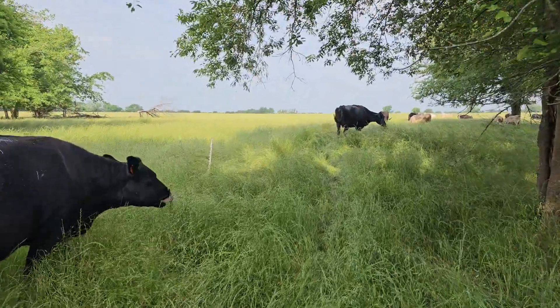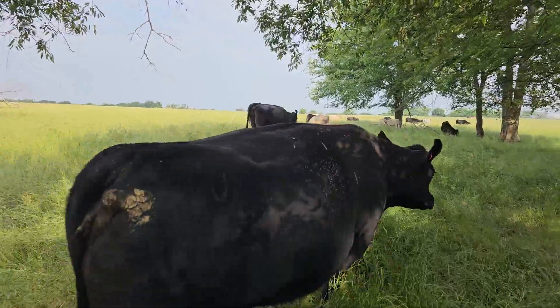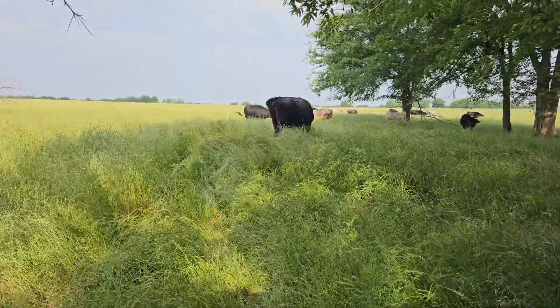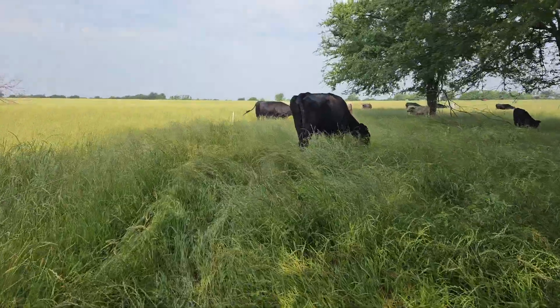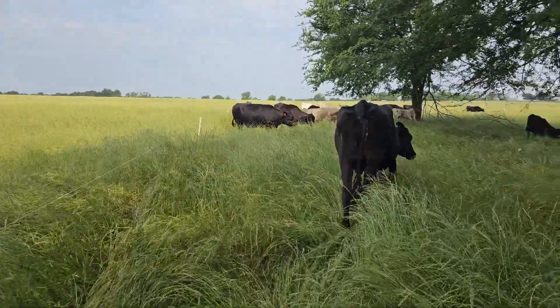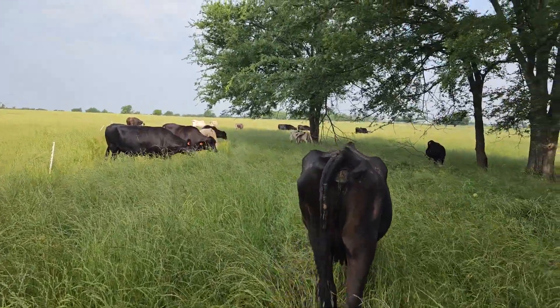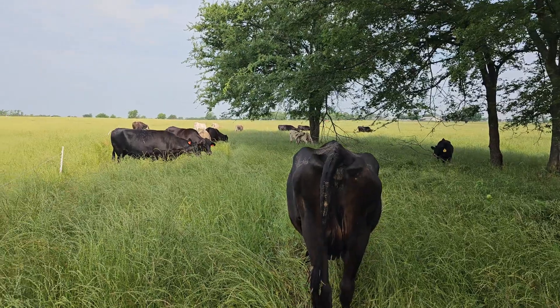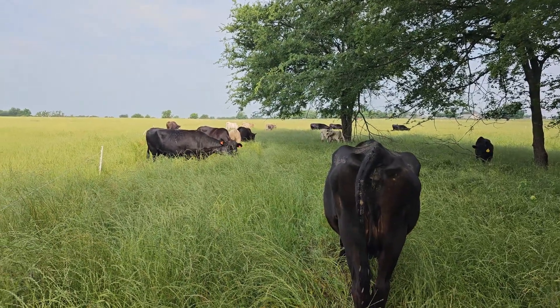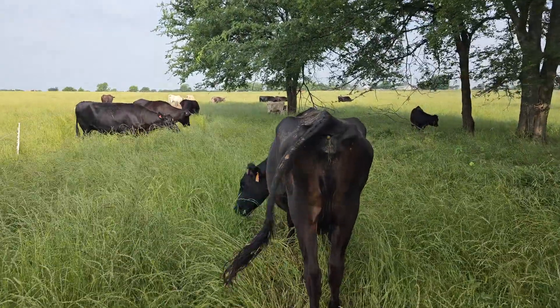I do think rotational grazing is very healthy — it's probably the healthiest system there is. Any improvements to the rotational system will be in how I move them, how often I move them, how big a section I give them, and how long the rotation is. I do think I'm going to stick with twice-daily rotations for the most part, and I want to get back to doing that every day.